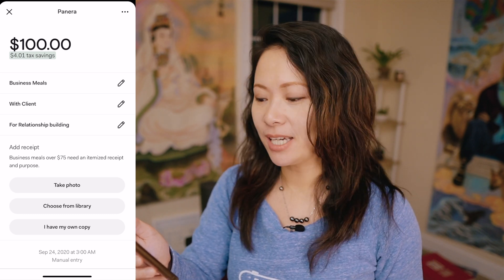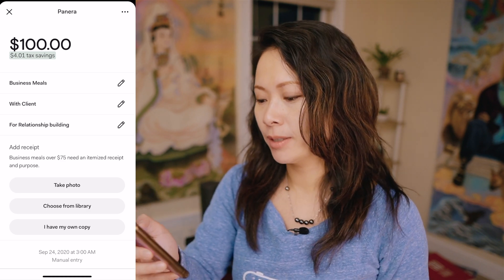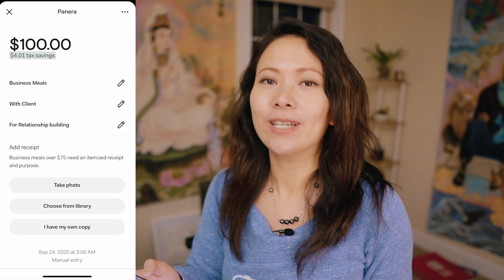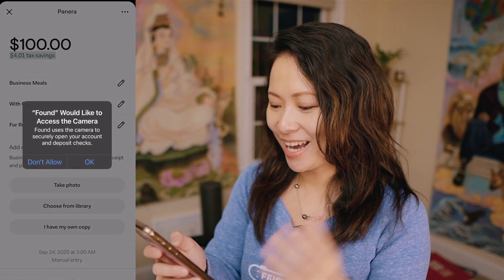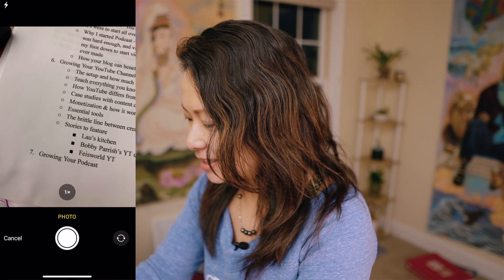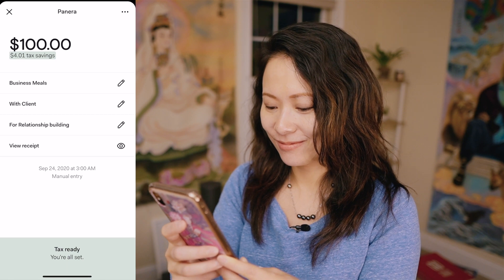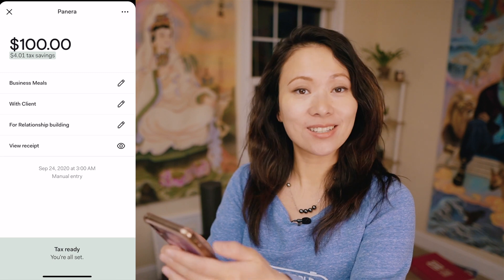Next, I'm going to add my receipt. I can simply take a photo using the built-in camera, choose from my library, or say I own a copy. Honestly, if you have to keep a receipt, you want a photocopy. So I'm going to take a photo right here, use photo — and that's it. Tax ready, you are all set, and I'm done with this entry.